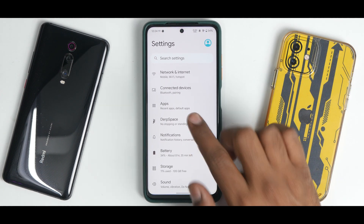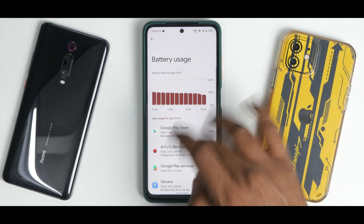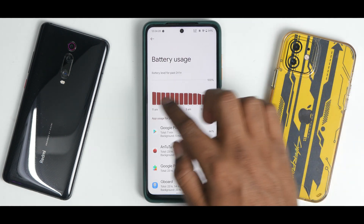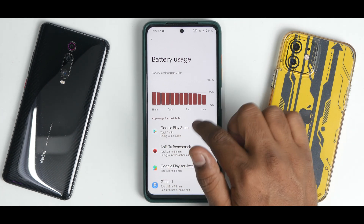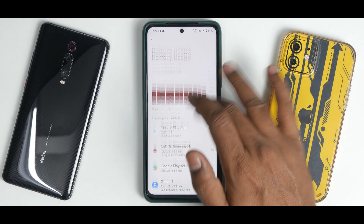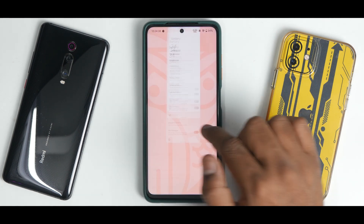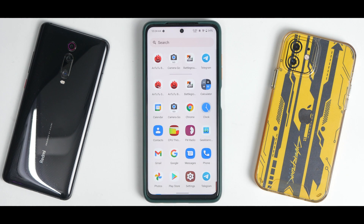The battery life on this ROM is pretty rock solid. We had about 22 minutes of screen-on time, going from around 52–53% and we're still at 34% after almost 24 hours of use — that's really nice. Charging speeds are rock solid too, at 27 to 30 watts.